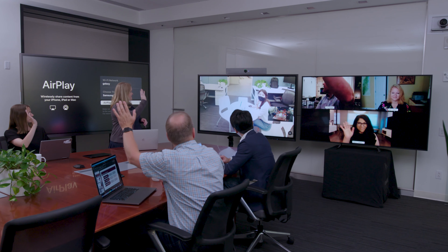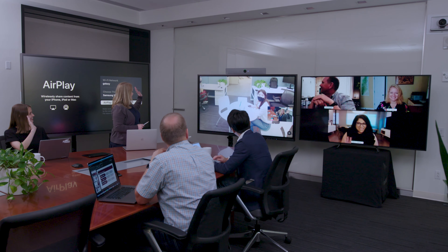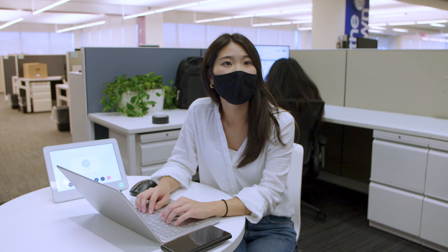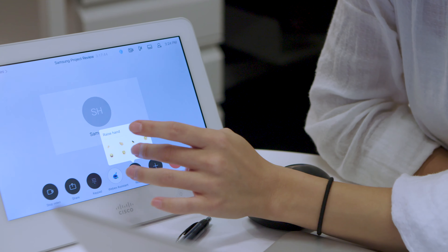First, let's cover the ideal collaboration display: Samsung's 85-inch interactive display. This 4K ultra-high definition interactive display is designed to make meetings more productive.